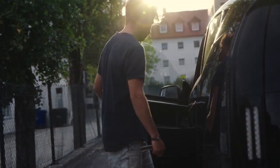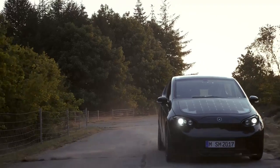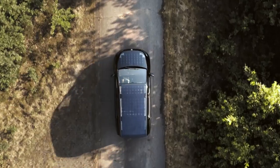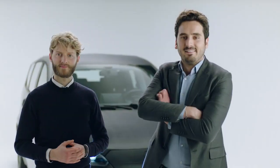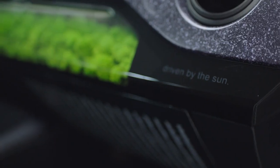With solar technology integration, vehicles can harvest enough energy to cover your daily commute with free, clean solar energy. We want vehicles to be grid-independent and driven by clean energy harvested from the sun.